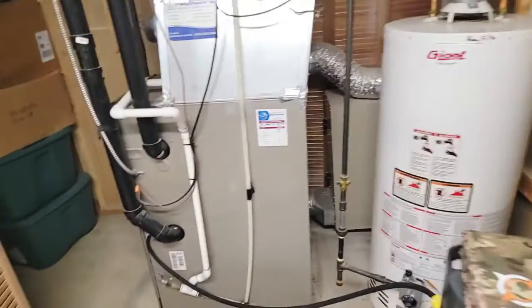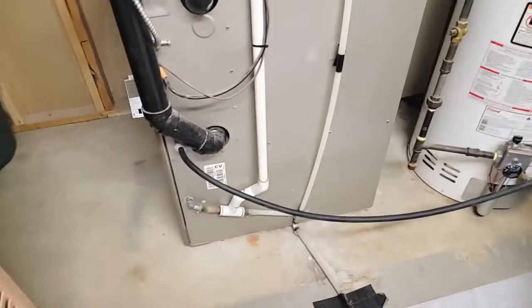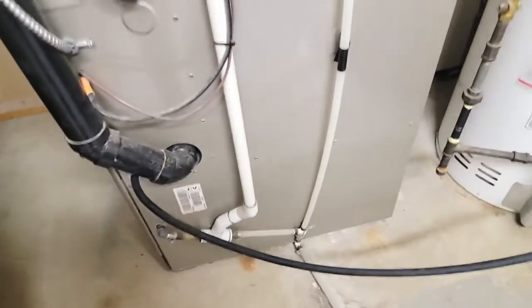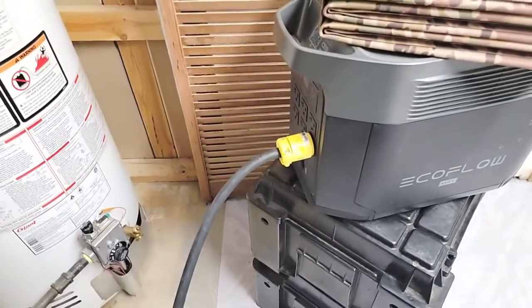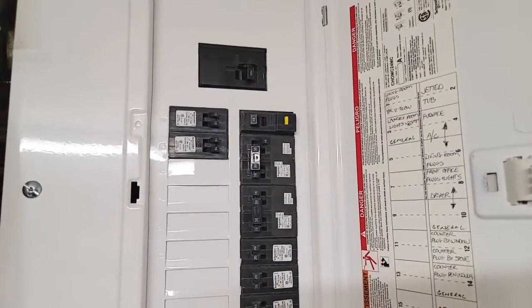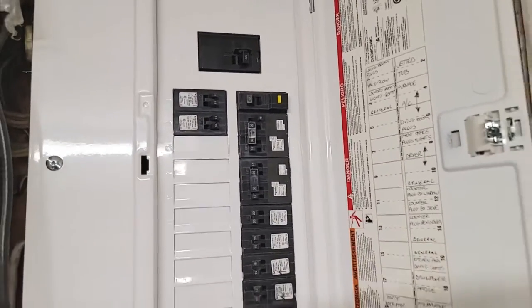All we've done is — and make sure, if you're going to do this, have a qualified electrician do it. What we have here is a standard male 110 plug-in. There's a little bit of wiring that had to be done inside the furnace, but just plain and simple, there's your plug going into the EcoFlow Delta Max. What you would do is, if there's a grid-down situation, or basically you wanted to run this as a test like we're doing now, you'd want to turn off your breaker for the furnace. And that's what we've done.